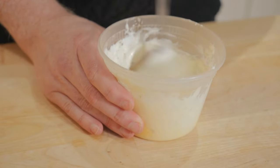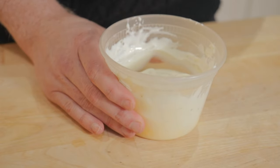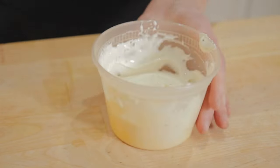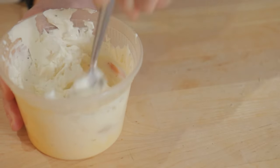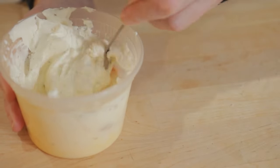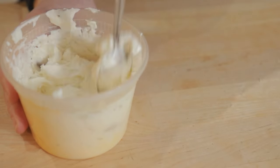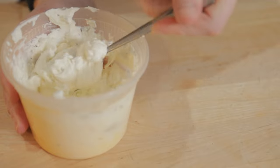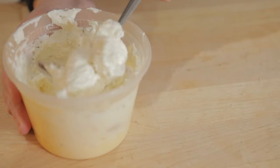That looks and tastes pretty good, but right now it's still kind of warm. I want to see what it's like when it's cold, because at Domino's restaurants they use it straight from the fridge. Okay, so it's been in the fridge for a while — it's cold — and as you can see it's kind of solid. The cheeses have firmed up and made the mixture way too thick. If this can't be spread onto a pizza base straight from the fridge, then it's not right. They call it liquid cheese for a reason.